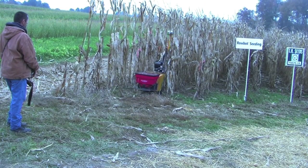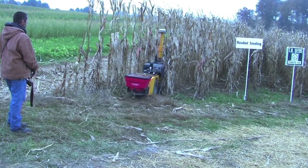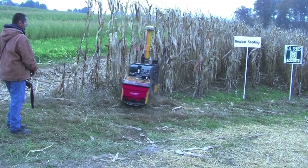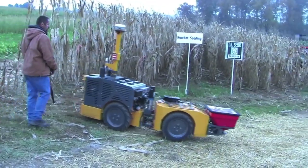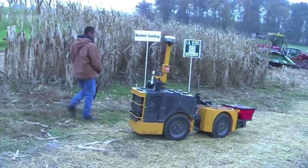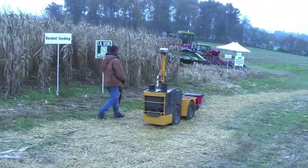Right now we switch out of auto-steer. The operator is going to turn and get it started on the next row. This is a diesel-powered hydraulic drive, four-wheel-drive system.